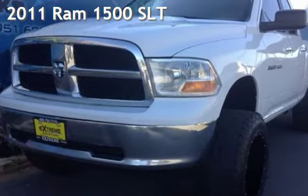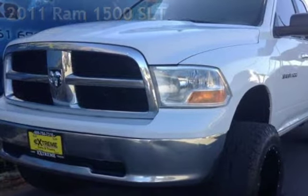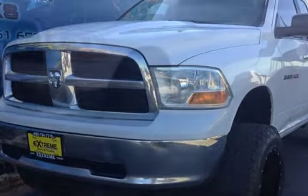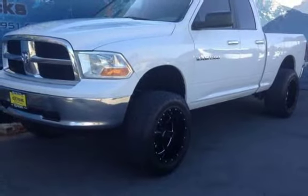Presenting a pre-owned 2011 Ram 1500. This four-door truck has an eight-cylinder, 4.7-liter V8 engine, with rear-wheel drive and an automatic transmission.